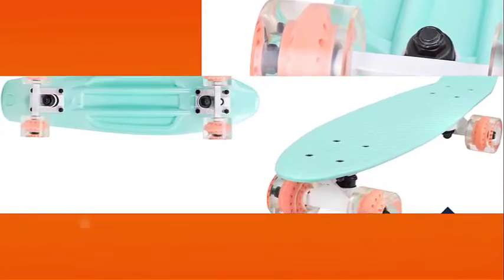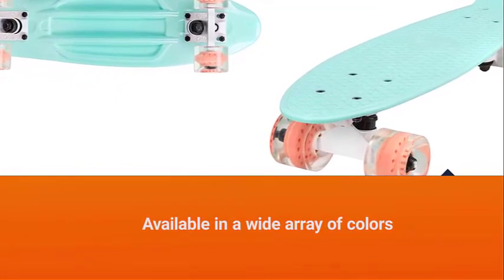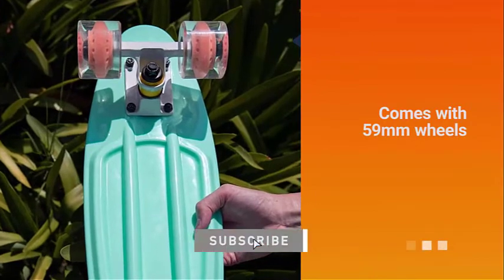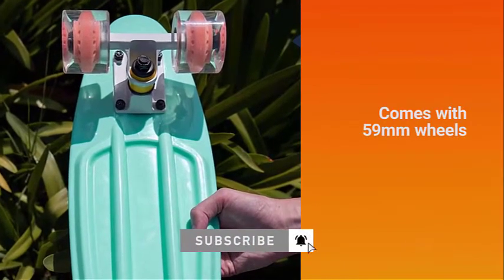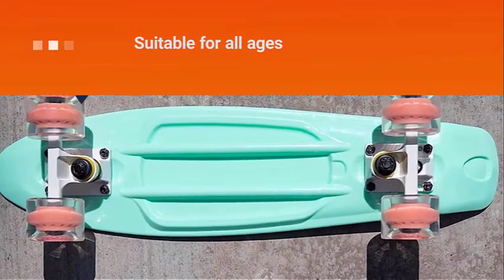The designs are also fantastic. They are available in a wide array of colors, so you can choose one that reflects your personality. Regardless, it is sure to be a head-turner once you are cruising. It comes with 59mm wheels, which can be quite small for a cruiser skateboard.